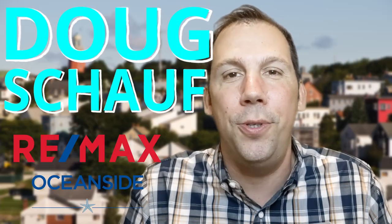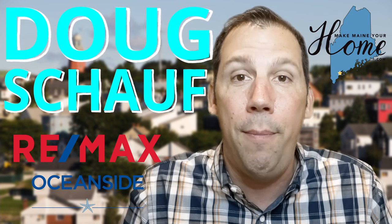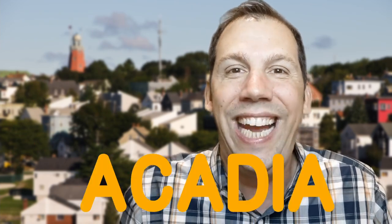Hey everybody, it's Doug Schauff with RE-MAX Oceanside at MakeMainYourHome.com. In this week's episode, we're going to talk about Acadia National Park.